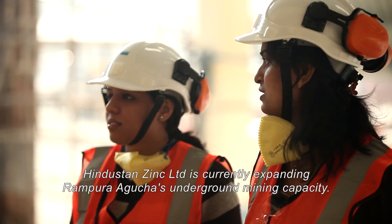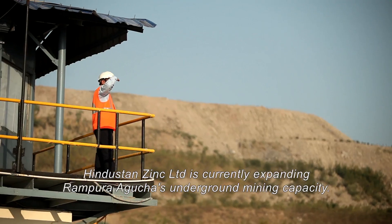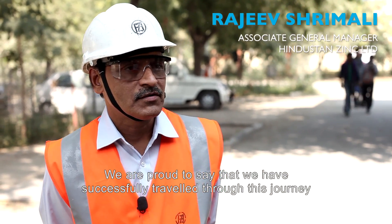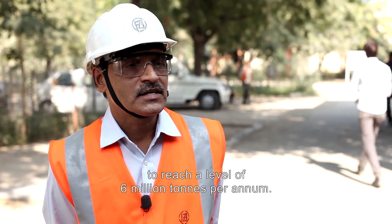Hindustan Zinc Limited is currently expanding Rampura Agucha's underground mining capacity. We are proud to say that we have successfully travelled through this journey to reach a level of 6 million tonnes per annum.